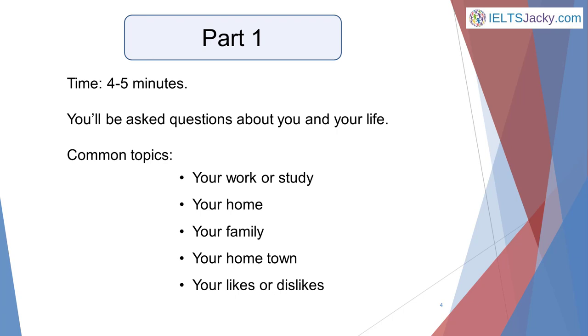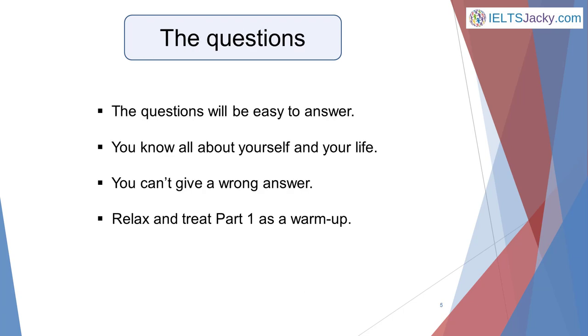Part 1 will last for 4 to 5 minutes and you'll be asked questions about you and your life. They could include anything connected with the following topics: your work or study, your home, your family, your hometown, your likes or dislikes. These questions will be easy to answer as you obviously know all about yourself and your life. You can't give a wrong answer, so try to relax and treat this as a warm up for the rest of the test.